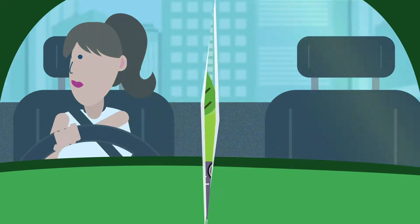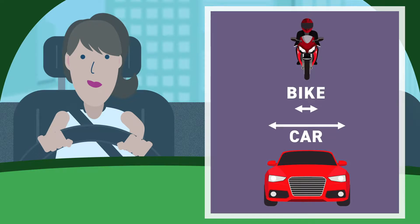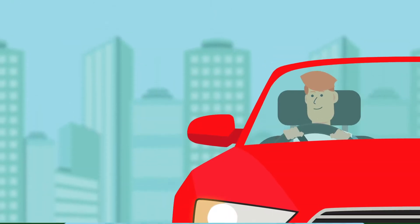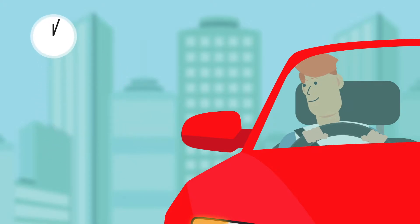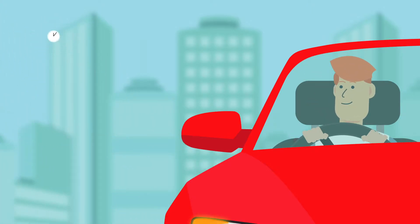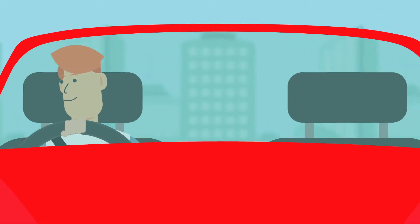It may sound obvious, but bikes are smaller and narrower than cars and it takes longer for our eyes and our brain to notice them. Turning your head and looking for longer will help you to spot bikes and will help you to judge their speed and distance so you can pull out safely and avoid a crash.